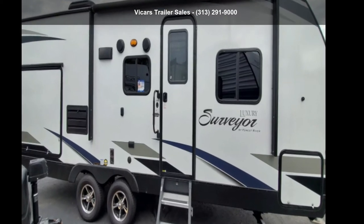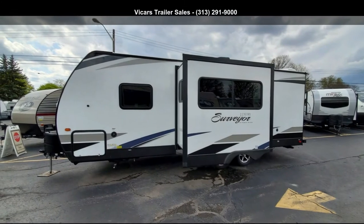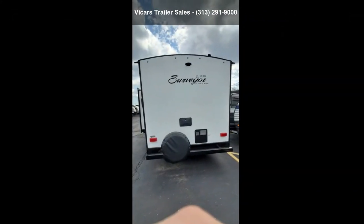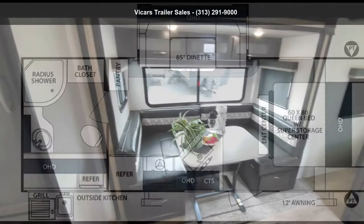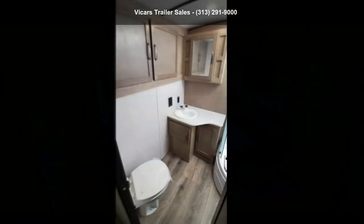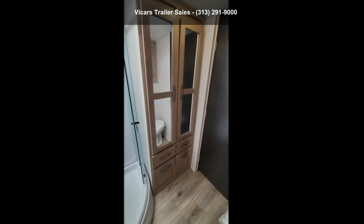Start planning your next trip in this Forest River 2019 Surveyor Luxury 243 RBS, Cream. Whether you are planning on vacationing, adventuring, or just relaxing, this travel trailer does it all. This unit is perfect for those looking to maximize fuel efficiency but maintain all of the conveniences of a well-appointed, feature-packed RV. An adventure awaits.